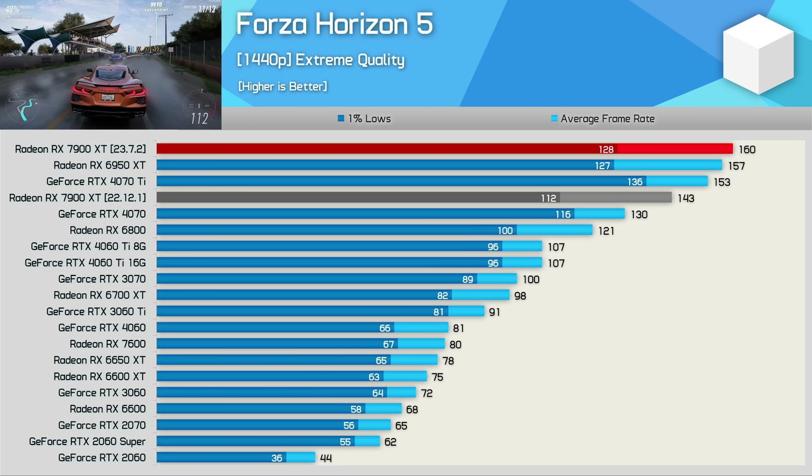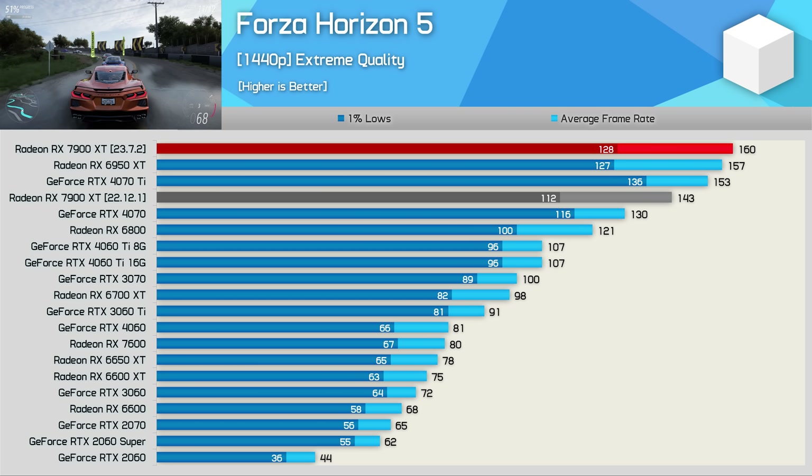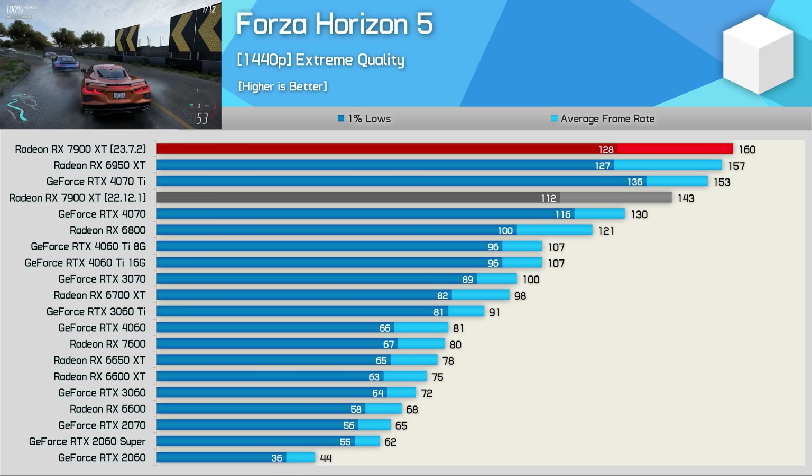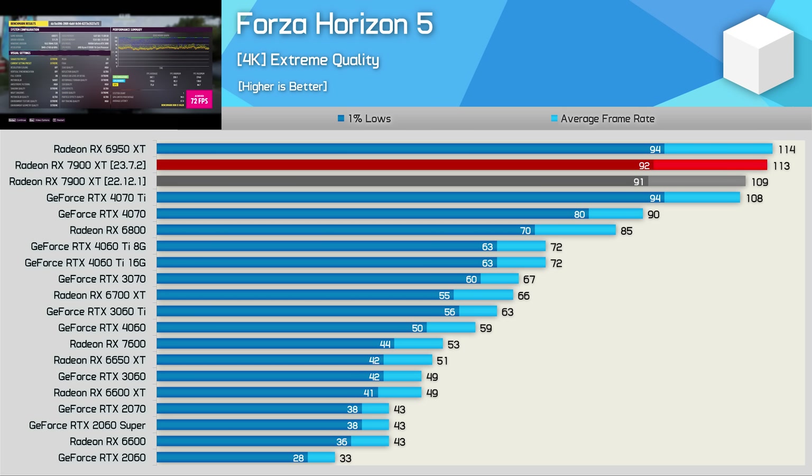Sadly, the margin is greatly reduced at 1440p, where the latest driver is only offering a 12% boost — still a nice uplift, but quite a bit less than at 1080p. Finally at 4K, we're only looking at a 4% performance boost, which was enough to basically match the 6950 XT. Not an amazing result at this extreme resolution, but a much needed improvement all the same.